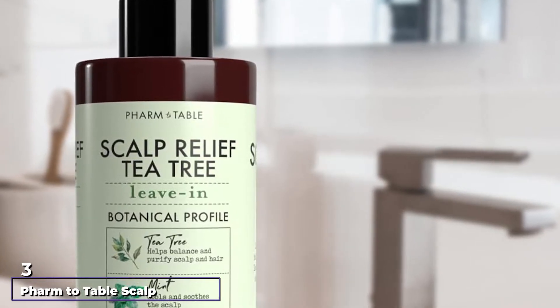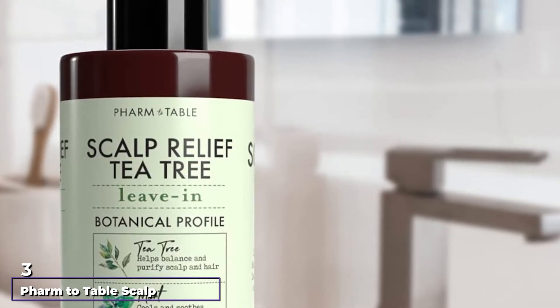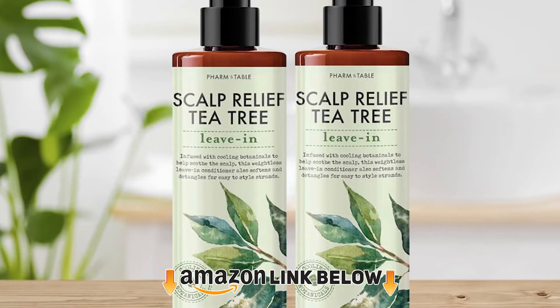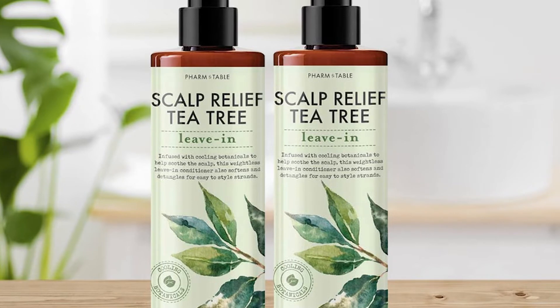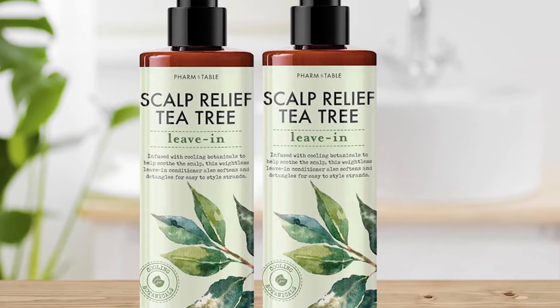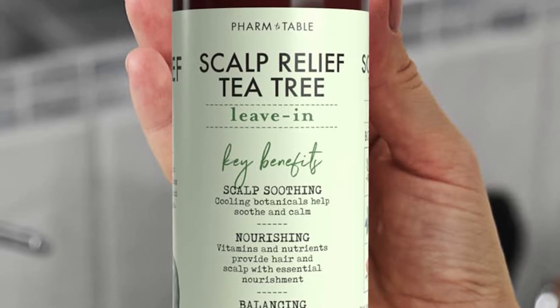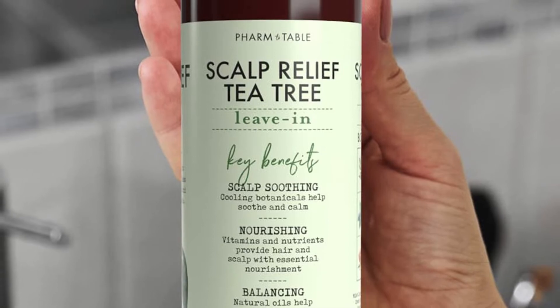The number 3 position is held by Farm to Table Scalp Relief Tea Tree. This tea tree essential oil is 100% pure and contains beneficial ingredients such as hydrolyzed keratin, passiflora seed oil, rosemary leaf extract, and more. It is the ideal product to help treat skin issues such as psoriasis, and it is commonly used as an ingredient in the formation of top-notch skincare products such as creams and lotions.